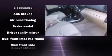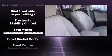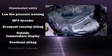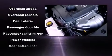Toyota ensures the safety and security of its passengers with equipment such as dual front impact airbags with occupant sensing airbag, front side impact airbags, traction control, brake assist, anti-whiplash front head restraint, ignition disabling, and four-wheel disc brakes with ABS.